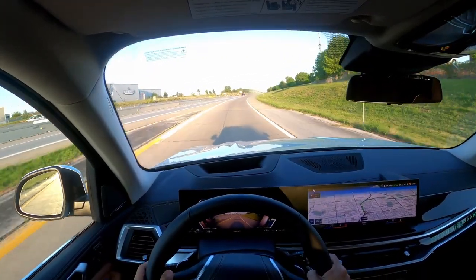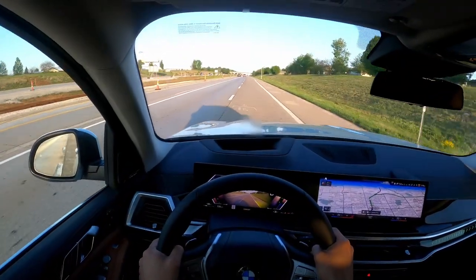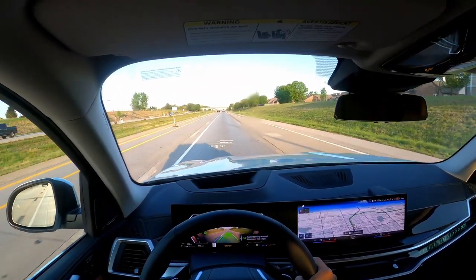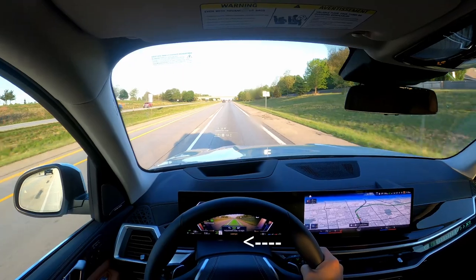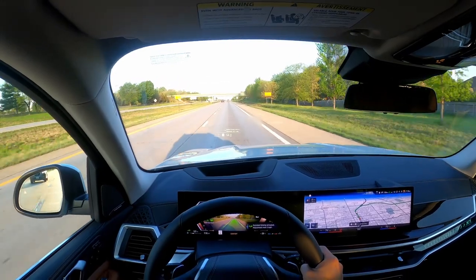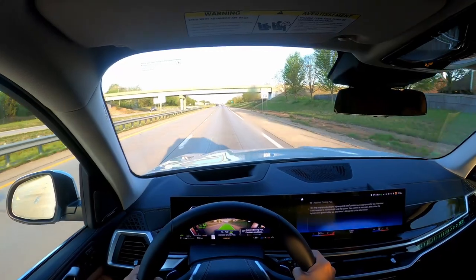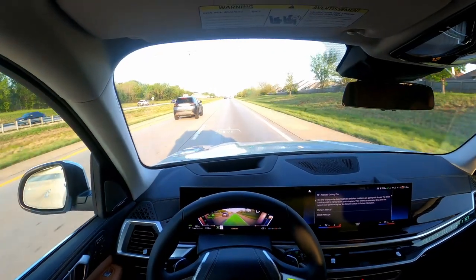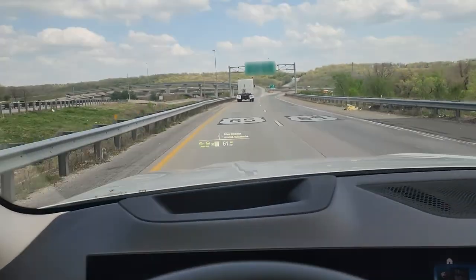The 2024 edition of the BMW X7 has a new feature called the Highway Assistant Plus. When you're on a divided highway, in addition to the driving assist, another option called Assist Plus pops up on the instrument cluster and heads-up display. There are three options: radar-based cruise control, the standard assisted driving mode that follows a car in front of you, and the Assist Plus — which gives you totally hands-free driving up to 85 miles per hour on the highway.